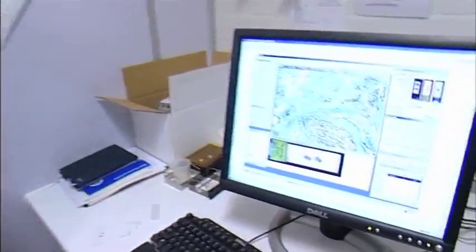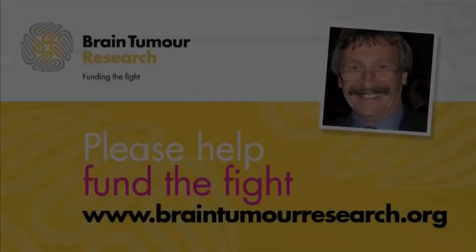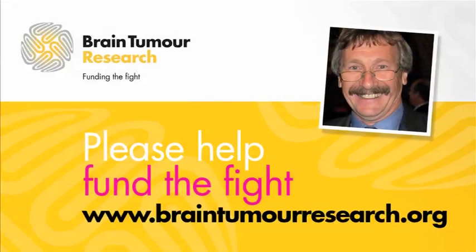This is very important for brain tumours, because if we can stop tumour cells from moving, we can then treat the disease more as a local disease, and this will give a better chance for improved results. Thank you very much.